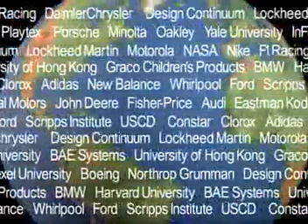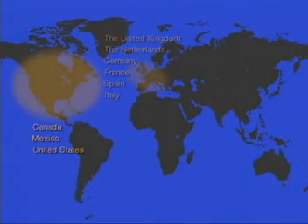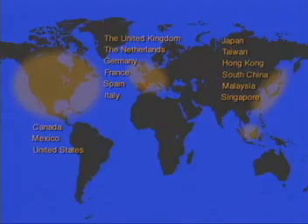Many of our customers do something that we call 3D faxing. They'll have a design group in the United States and a manufacturing group in Asia, and in minutes they can actually transmit the data electronically and have a physical prototype in the hands of their manufacturing people in Asia. That can then be redesigned and retransmitted back to the design group in the United States. There is no other technology that can do that.